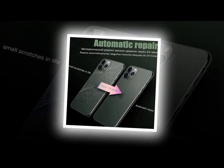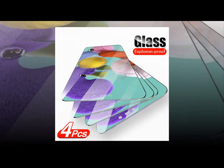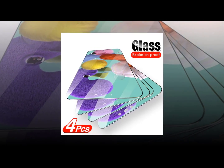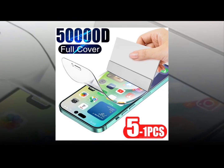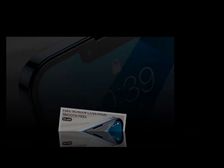The best screen protector for your Xiaomi Mi Mix 3 is the Invisible Shield HD screen protector. It is designed to provide maximum protection and clarity and is suitable for all smartphones. The Galaxy S23 Plus will be a lot bigger, measuring 6.6 inches diagonally.